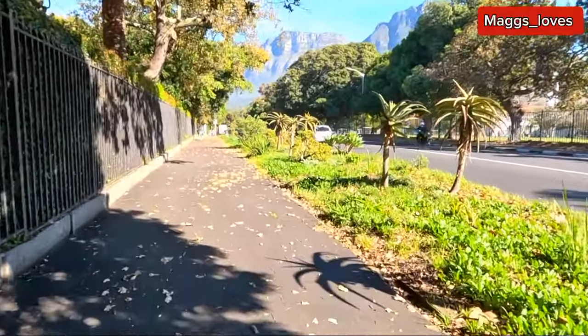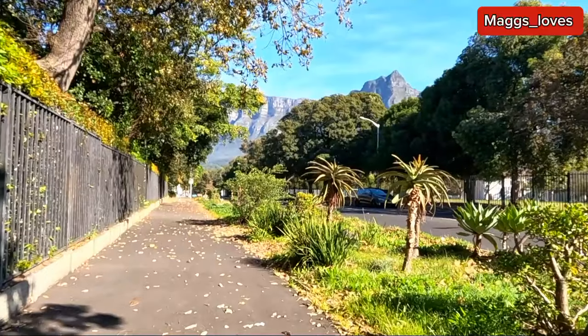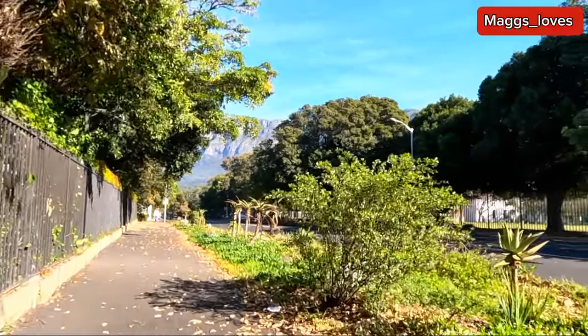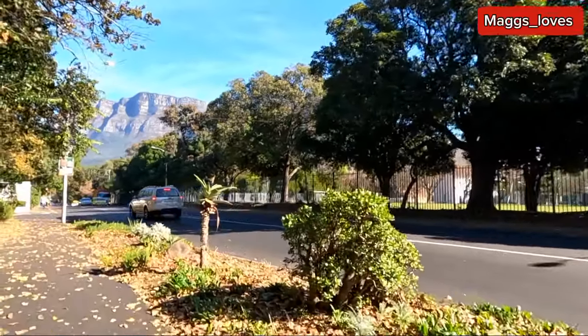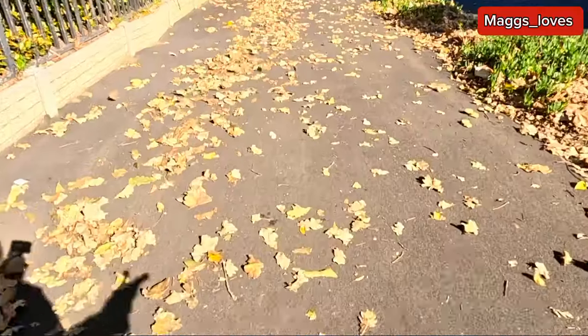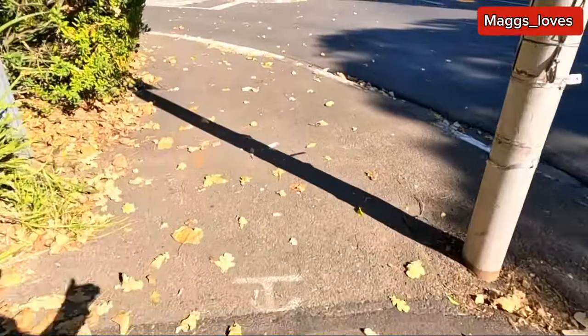We are still walking in Rondebosch, Cape Town — the most developed city in Africa in southern Africa. If you know any other developed city in Africa with these kinds of developments, please let me know. One day we are going to travel physically to see those places. For now let's enjoy Cape Town. Here you see the pavement — it's not the main road. Look how well it's done, with just the pedestrian pavements — so modern.